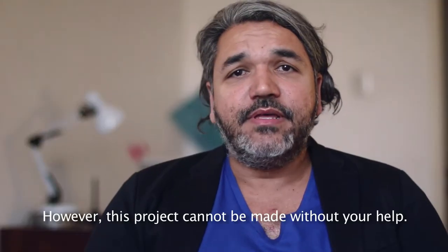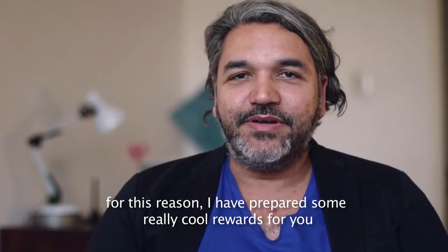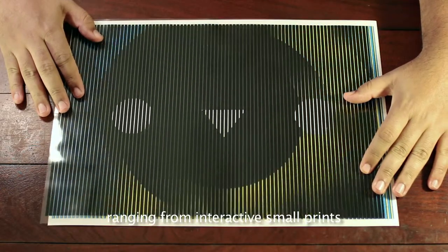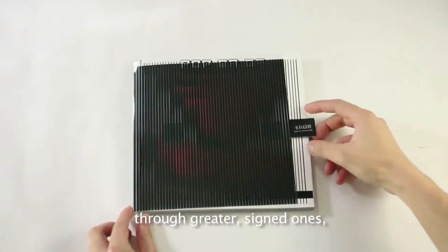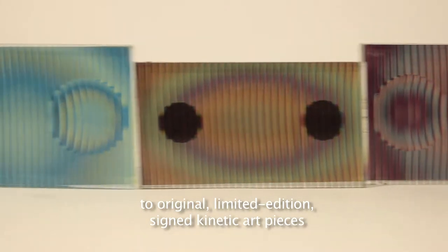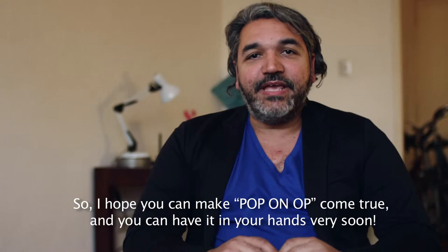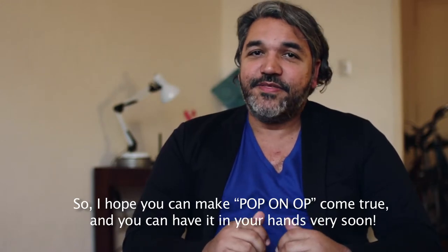However, this project cannot be made without your help. For this reason, I have prepared some really cool rewards for you. I hope you can make Pop'n Up come true, and you can have it in your hands very soon. Thank you for watching.